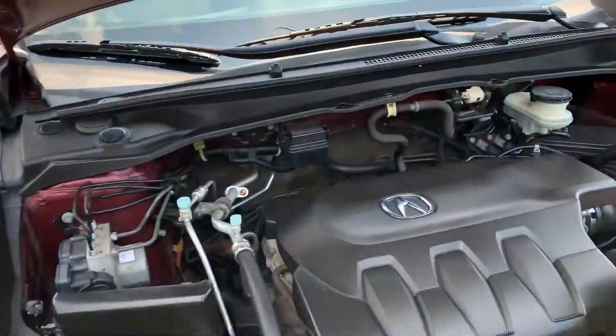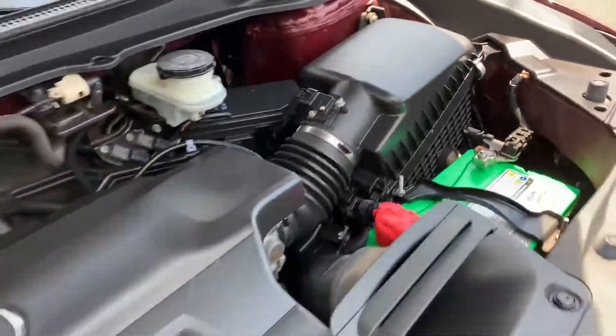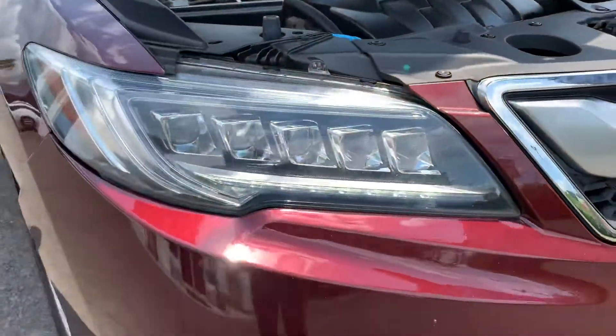Let's take a look under the hood. Look at that thing — six cylinders. This thing's clean, it's mean, it's ready to go.